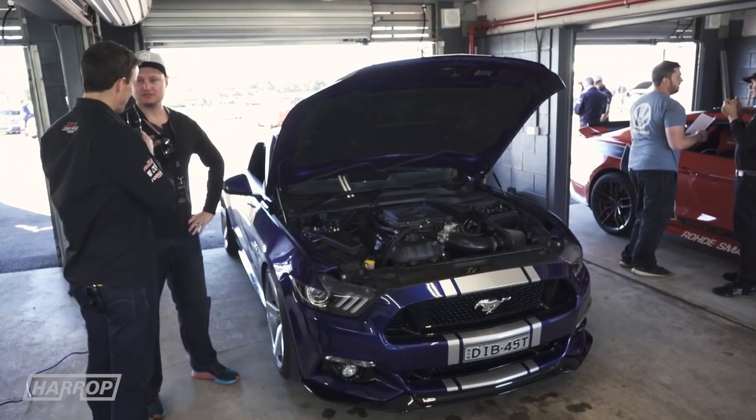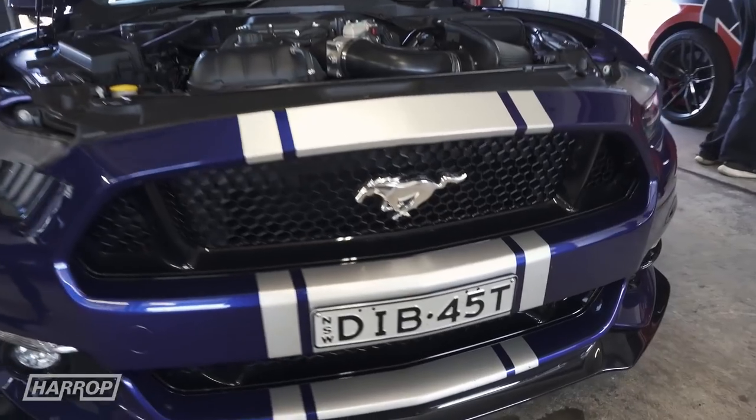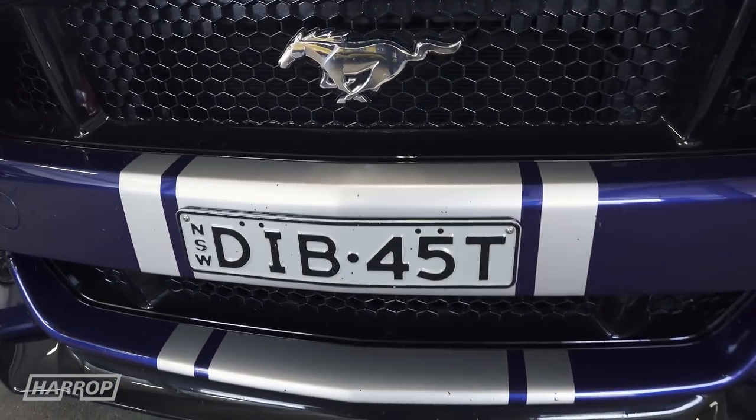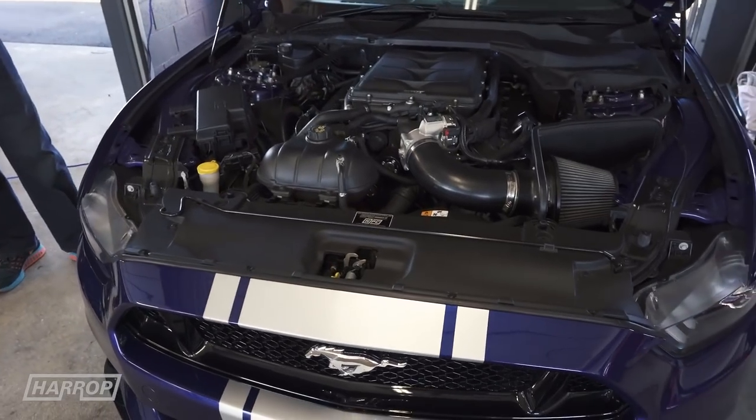Phil, stunning Mustang — tell us a little about the number plate and some of the upgrades. Yeah sure Heath, the number plate is DI Beast, as in the colour Deep Impact Blue. Although New South Wales, they need a few more letters I think, but it's close enough.